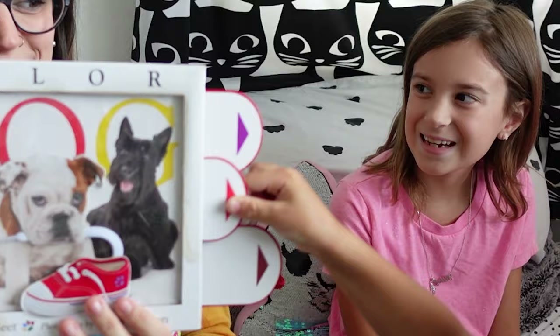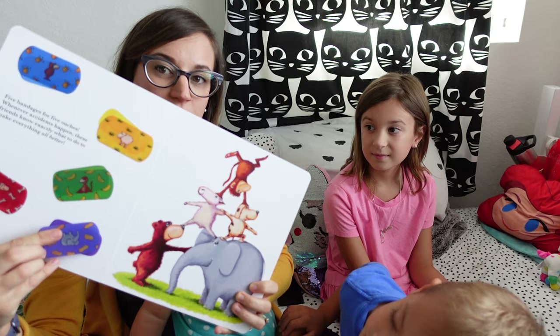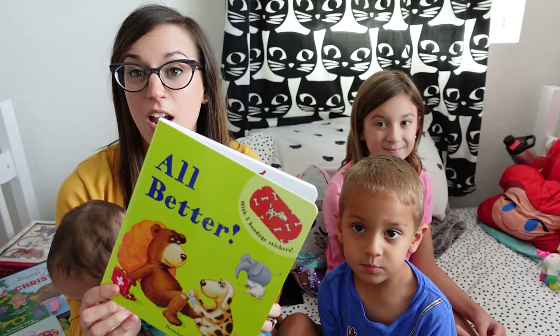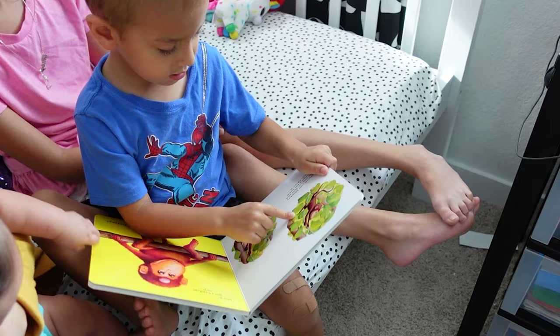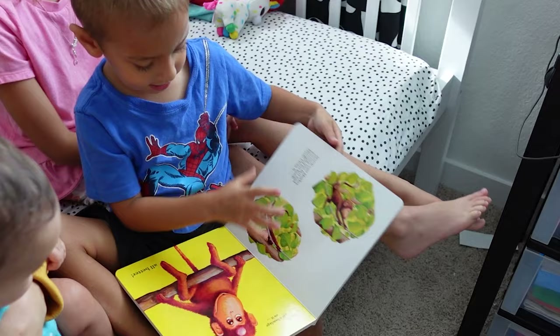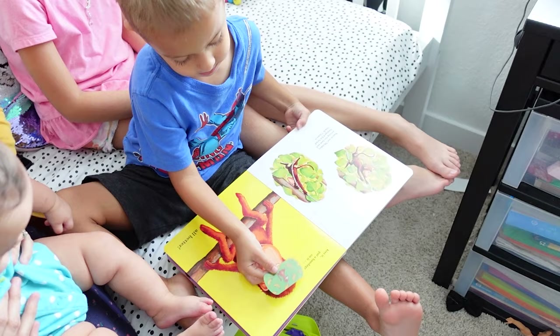This is All Better. This is an Usborne book that I picked up from a friend of mine a while ago and we just love this one. It has amazing reusable stickers that are band-aids — you peel them off and stick them on the characters throughout the story while they get their boo-boos. It has a lot of repetitive text so kids feel like they're reading when they're not really reading — it develops good pre-reading skills. 'He screamed, he screamed, bam bam, he hit his head — clean it, kiss it, put a bandage on it.' Then you match the bandages to the animal.